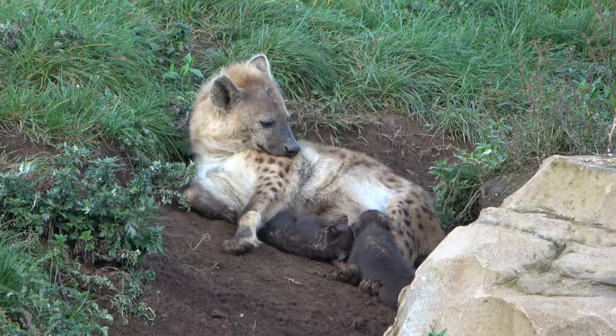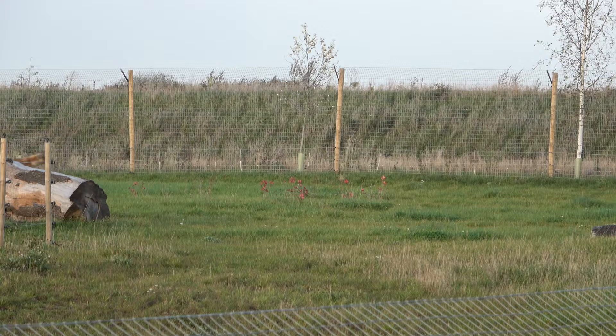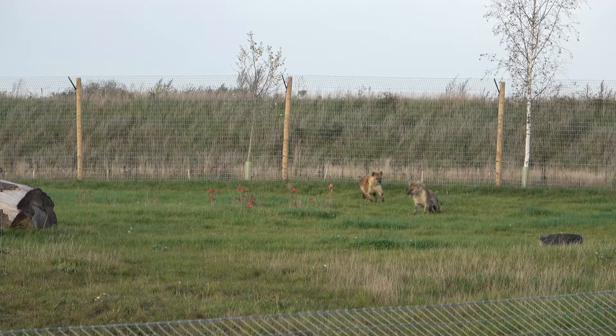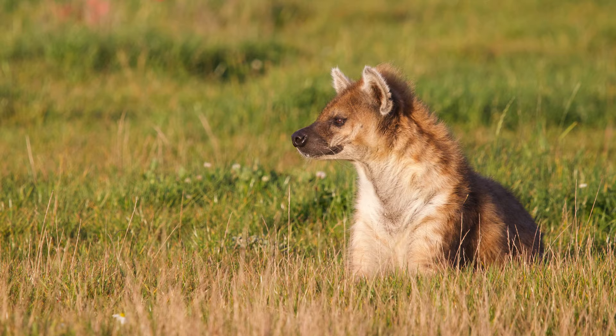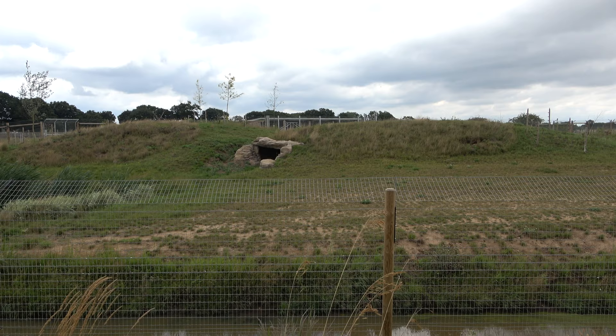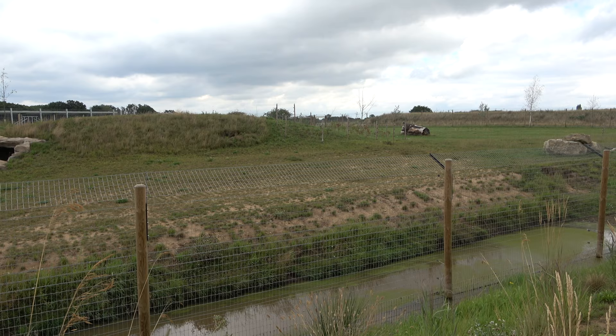As it stands, the zoo hasn't announced the genders of the pups, but I believe that one pup is a male and the other is a female. Speedy, the father of the pups, keeps a watchful eye over them from a distance. He gets on very well with Granada but will be chased off if he gets too close to her babies. Speedy is the most photogenic and beautiful hyena that I've ever seen.